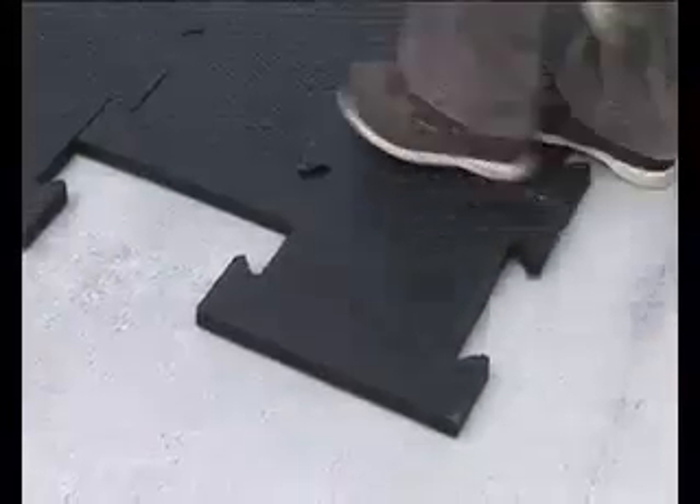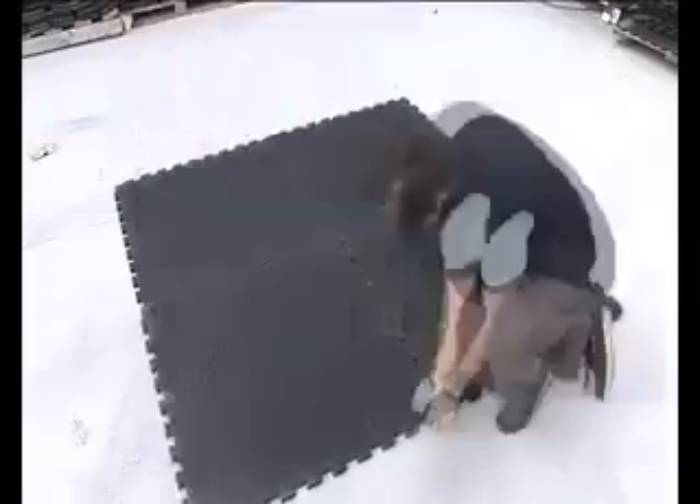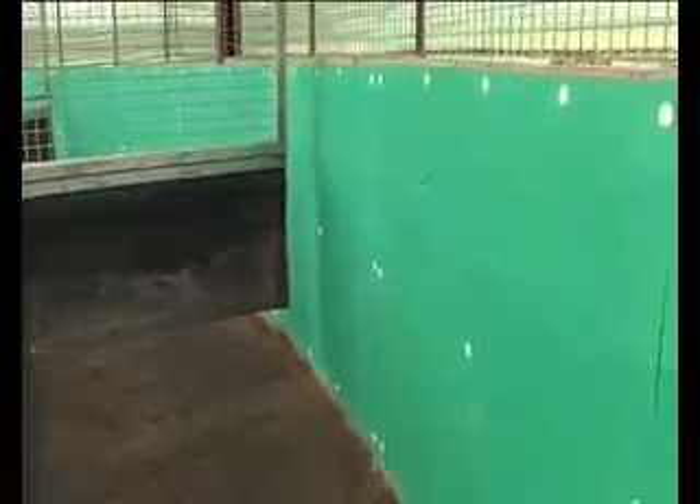This allows horses to be worked harder in the walker. Installation is quick and easy thanks to the interlocking tiles, and the system can be installed on either concrete or hard core. EasyFix also produce a range of matting to protect walker walls — a high-quality, low-maintenance product that will make exercise safer and more comfortable for your animals.